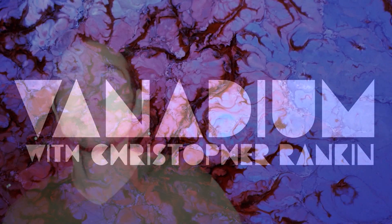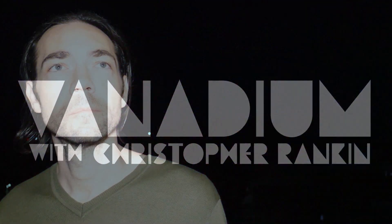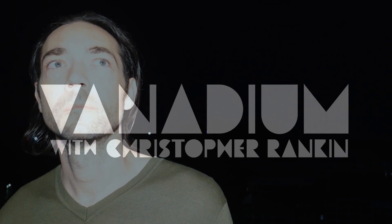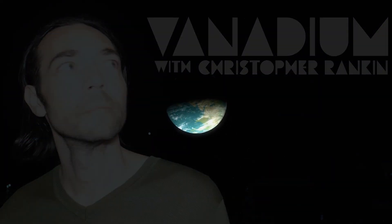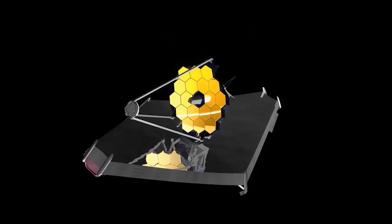Welcome to Vanadium. This is Chris Rankin. The more I learn about this mad world, the more mysterious it seems. At the end of last year, the most advanced scientific instrument finished its decades-long journey from concept to build, to launch, to dangerous trip through space to get into final position to collect its first images of the cosmos.